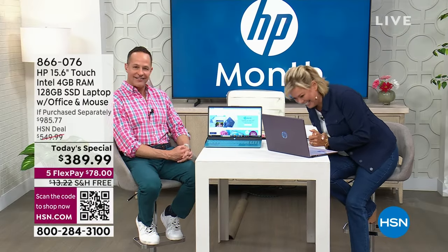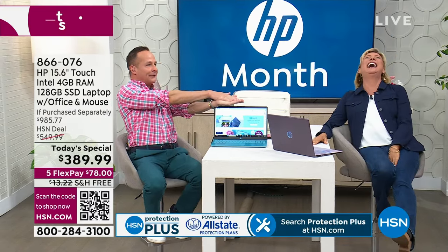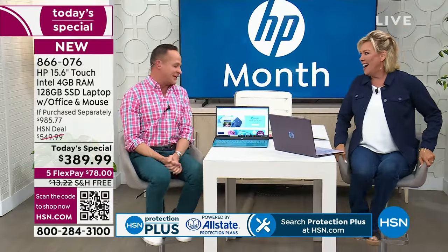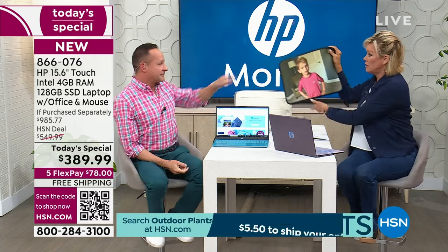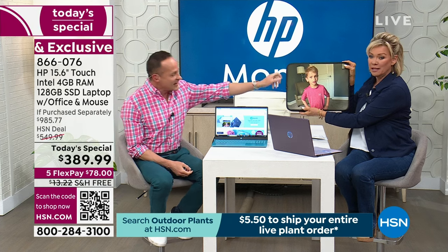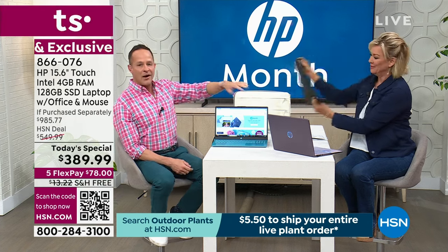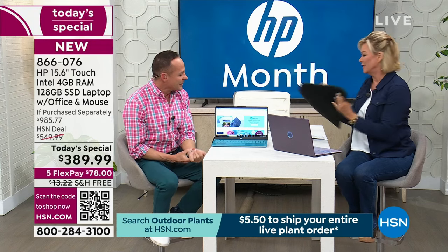Great to see you! One of the reasons we have this out here is we include a voucher for a sleeve — you put whatever picture you want on it. I put my little guy on mine. That is amazing. Something I didn't mention is we're including Microsoft 365, the most popular software suite in America.